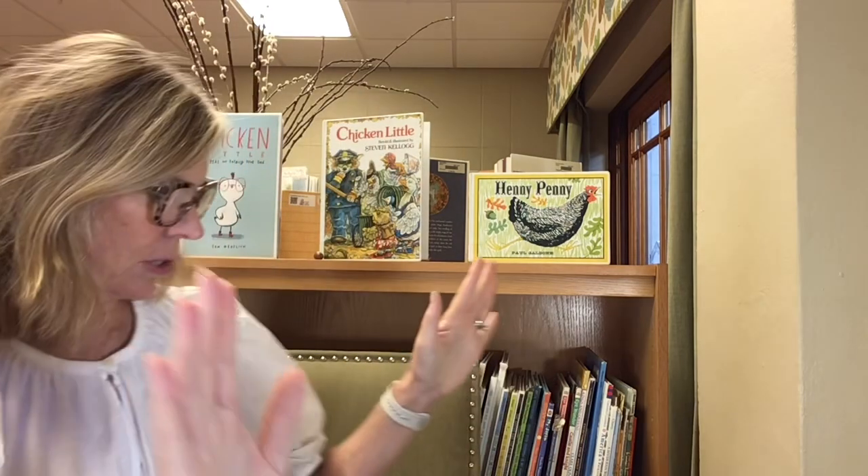Can you guys call for Berto? Berto, where are you? Must be reading a book somewhere. Come on, you guys, call louder. Louder. Berto, where are you?